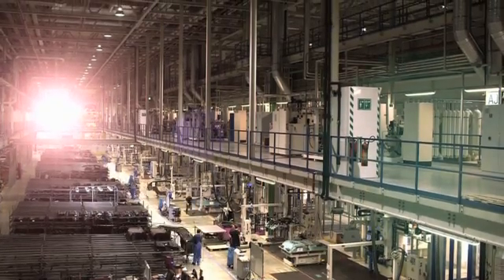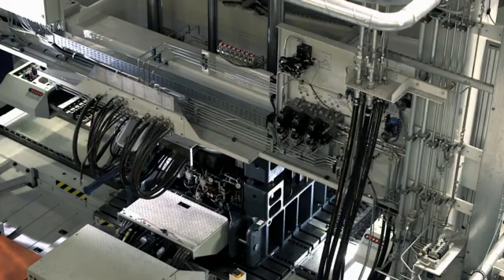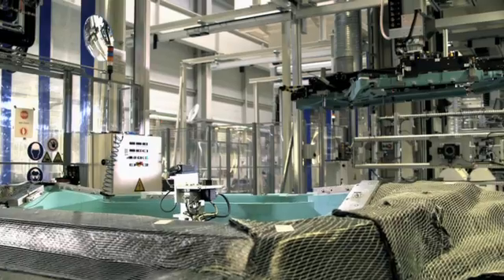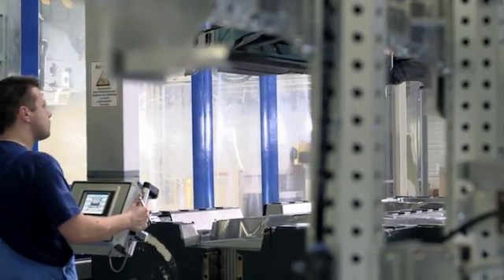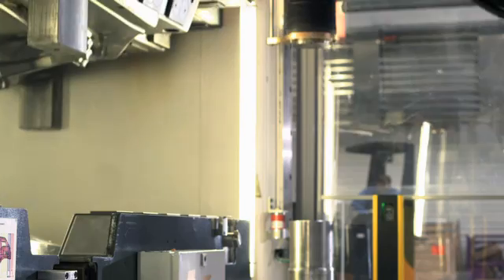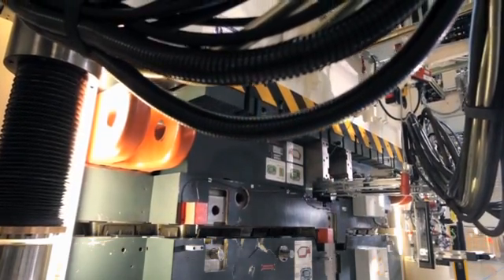The way we produce components is completely new. We don't make the parts out of metal, but use carbon fiber reinforced plastic, which we then stick together to make a car body. The carbon fiber reinforced plastics are made of carbon fibers and resin. The resin is pressed between the fibers and then hardens. The result is a car part.